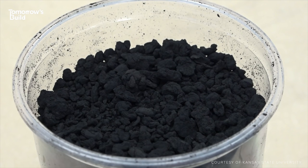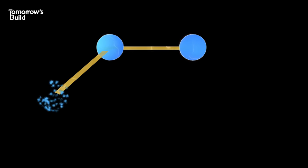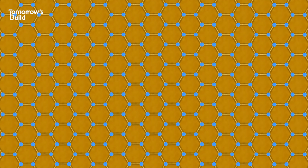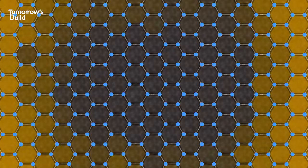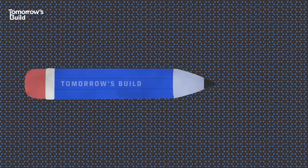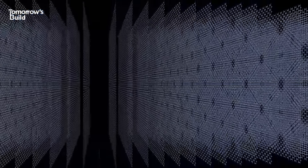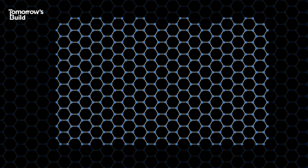Before we go any further, it might be useful if we told you what graphene actually is. It's where carbon atoms are bonded together in a hexagonal lattice, a bit like honeycomb, and it's this arrangement that's largely what makes graphene so special. Another material with a similar name and structure is graphite, which you'll know as the stuff that goes in pencils. With graphite, these lattices are positioned in layers. Strip down graphite to just one atomic layer and you're left with graphene. This means it's two-dimensional, giving it some pretty unique properties.